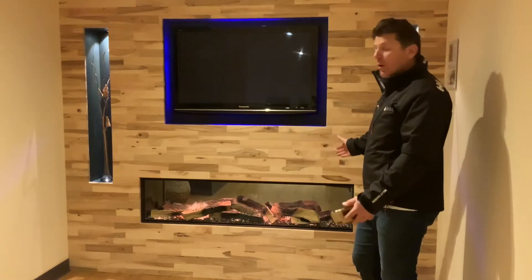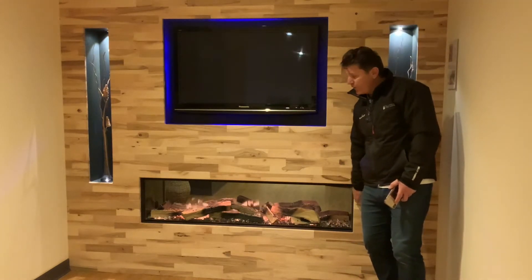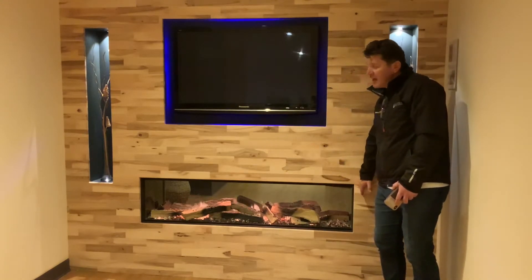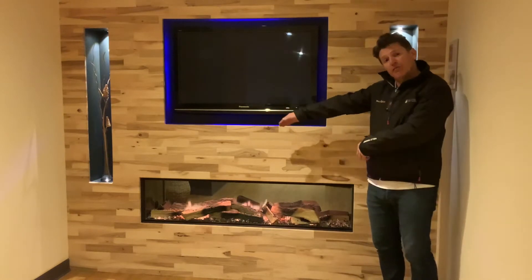It all comes in the box with the glass panel, so you can have it just as we've got it now displayed with the glass panel on the front. But you can have a glass panel on the side, so it's right-handed or left-handed, or you can have the glass on both sides and make it three-sided.